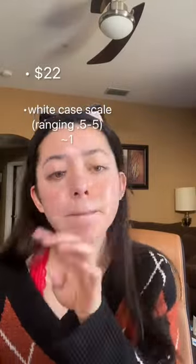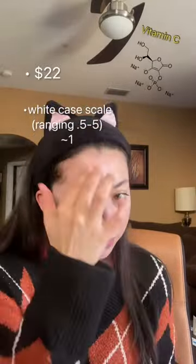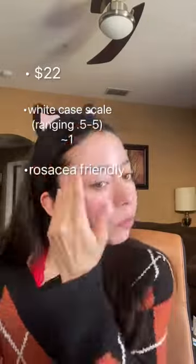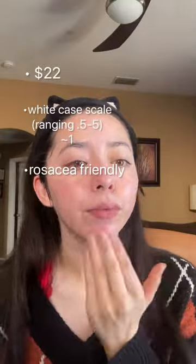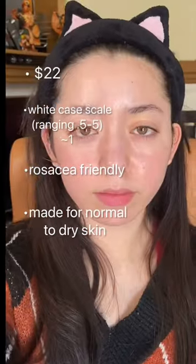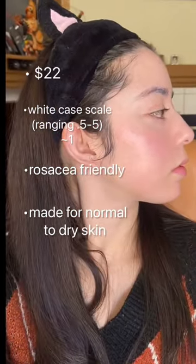It does contain sodium ascorbophosphate, which is one of the more stable forms of vitamin C. I feel no irritation with this product. It feels very moisturizing. I think it's made for people with normal to dry skin, because my friend who has oily skin says that it can make her look kind of greasy at the end of the day.